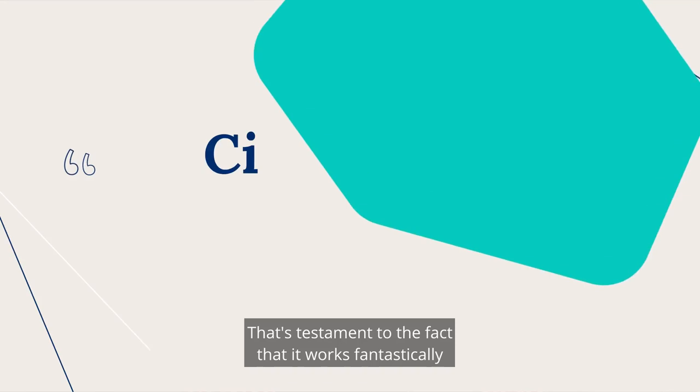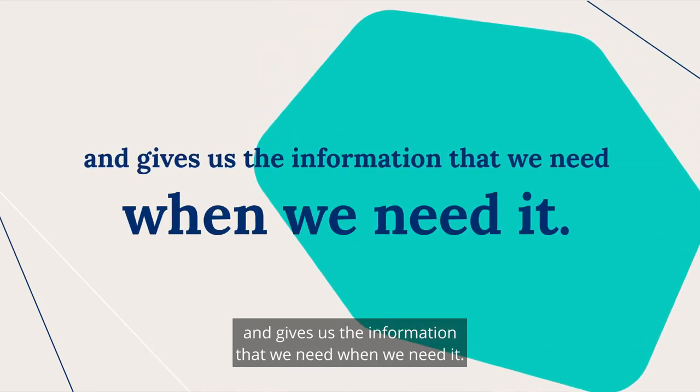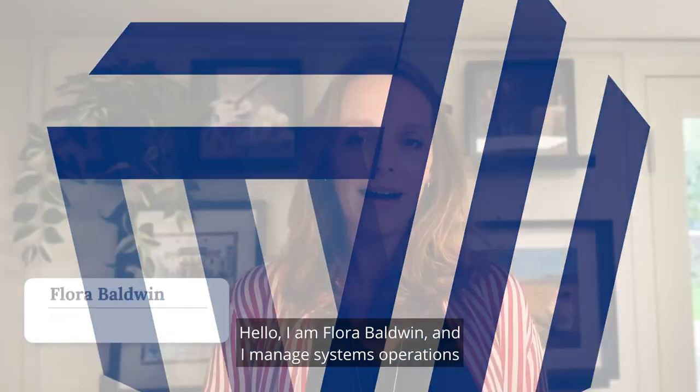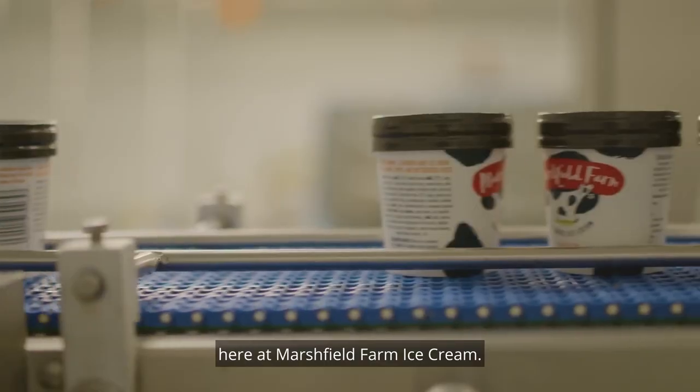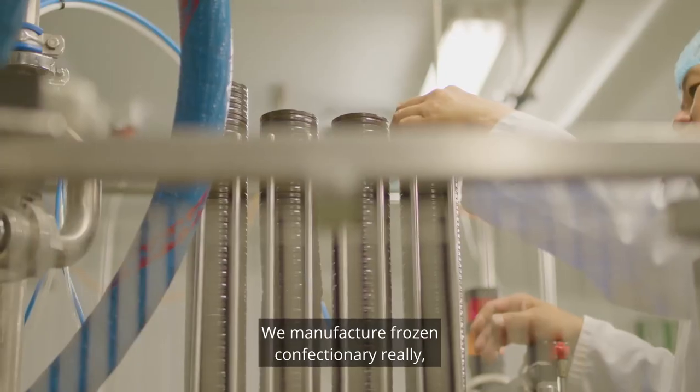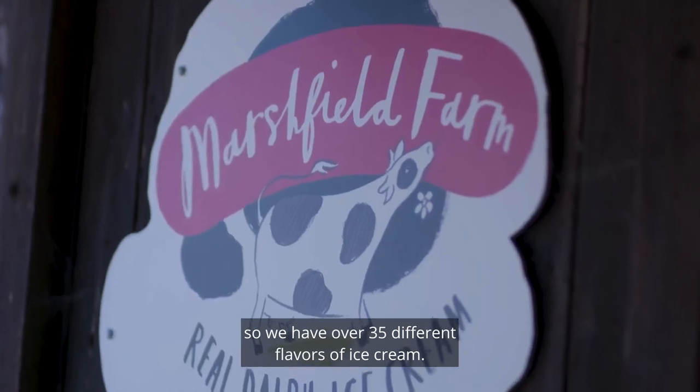There isn't a day, there isn't a minute that goes by that we don't use SYN7 Core. That's testament to the fact that it works fantastically and gives us the information that we need when we need it. Hello, I am Flora Baldwin and I manage systems operations here at Marshfield Farm Ice Cream. We manufacture frozen confectionery, so we have over 35 different flavors of ice cream.